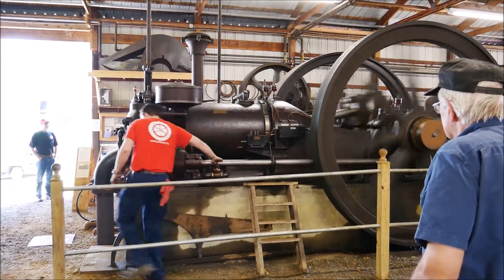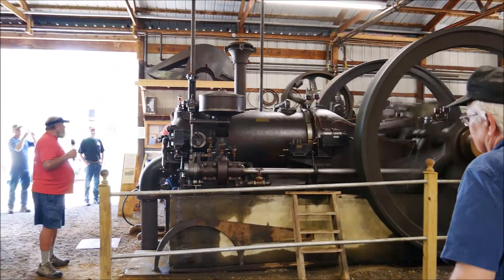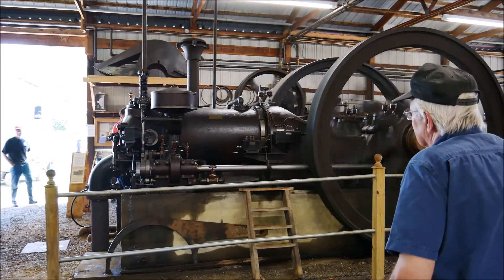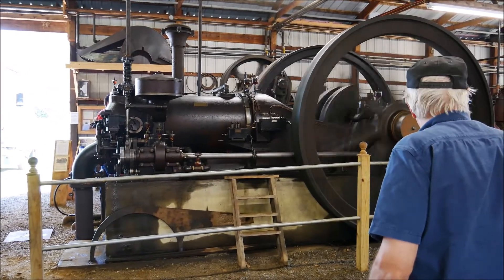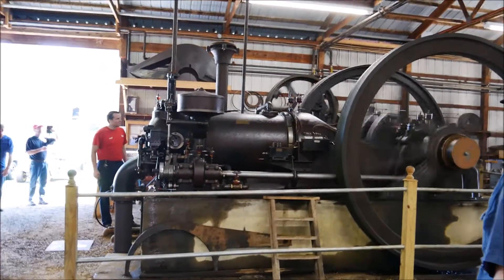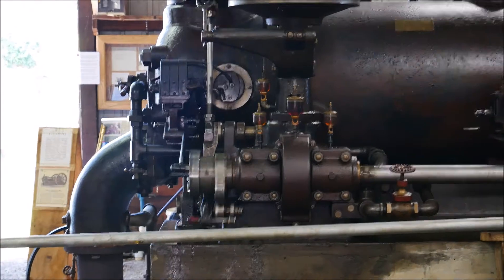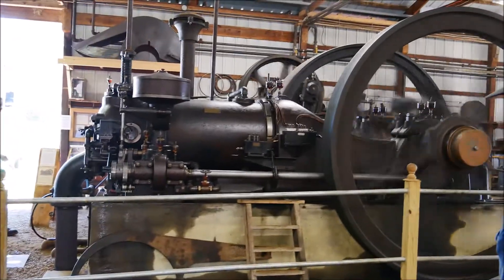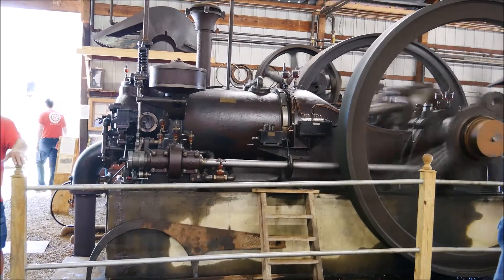Nice run. The red handle takes the engine off pressure a little bit during the start. It will start from full pressure, and once the engine is running, it pushes the handle and it's running.